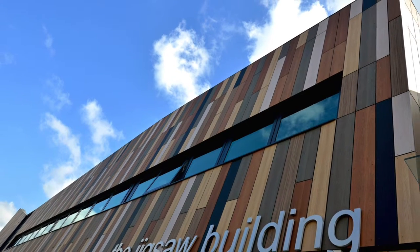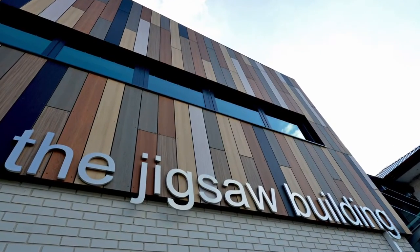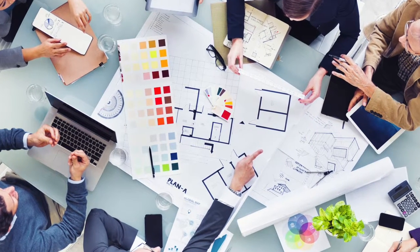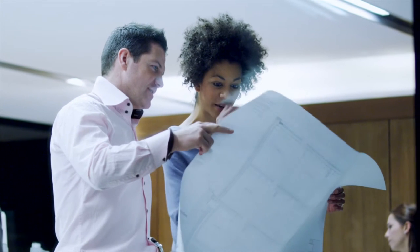The Royal Bournemouth Hospital's new multi-million pound jigsaw building, housing state-of-the-art cancer treatment facilities and a new women's health unit, welcomed patients for the first time in 2015. To integrate the building into the community and make local people feel part of the process, the designers sought input from local residents on features or facilities they would like incorporated within the hospital.